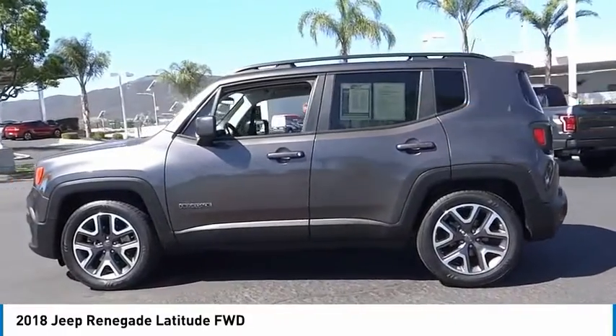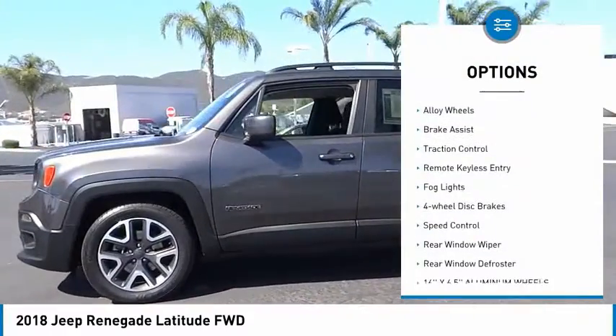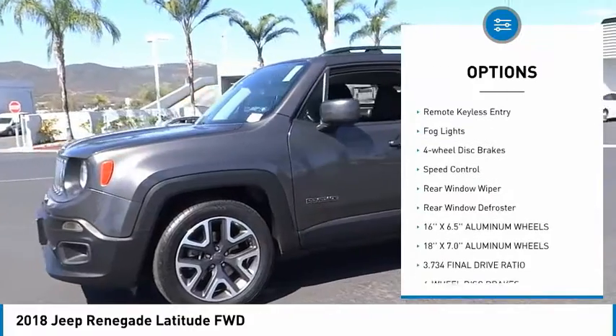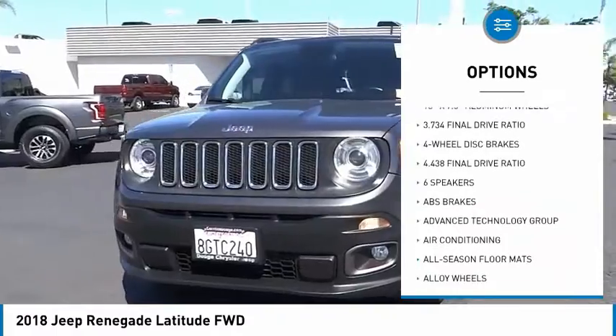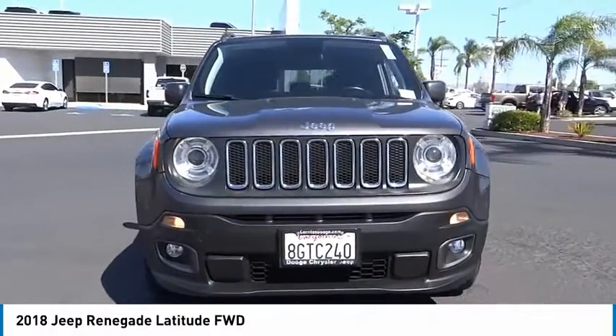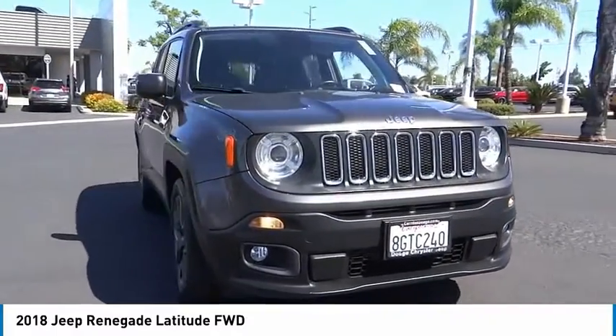Here are some of this vehicle's great options: electronic stability control, alloy wheels, brake assist, traction control, remote keyless entry, fog lights, four-wheel disc brakes, speed control, rear window wiper, and rear window defroster.